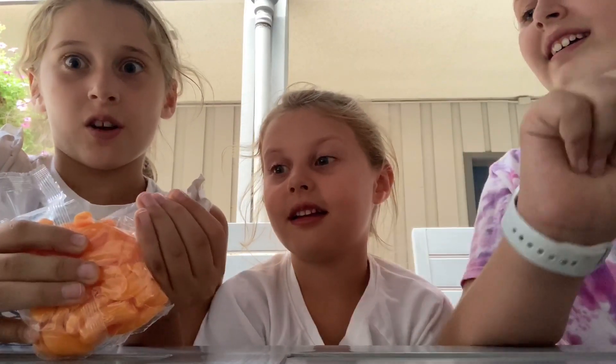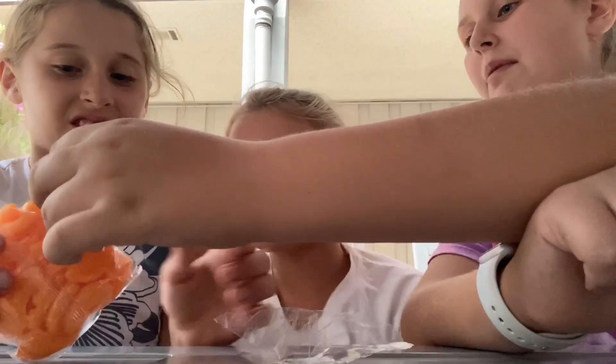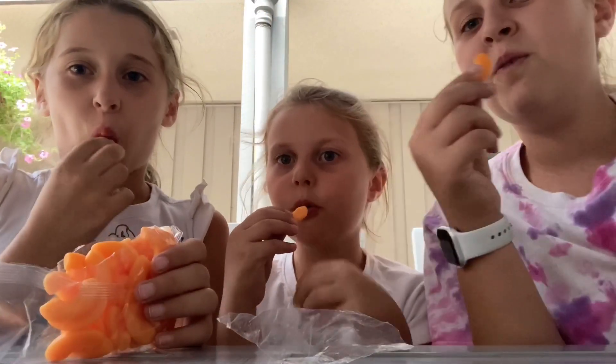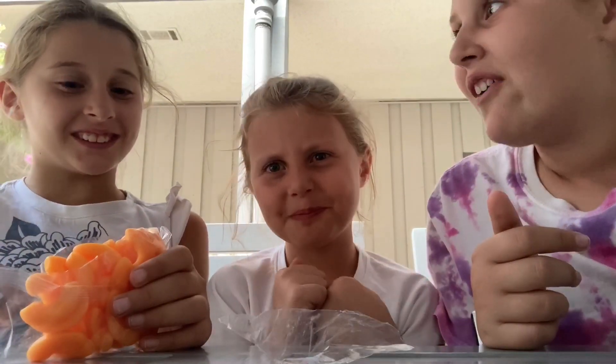I'll pass it up. It still looks citrusy. Everybody grab a piece. Nobody try it before. Okay, three, two, one. It's like orange. That's actually really good — I thought it was like actual mac and cheese and I was scared. I think it's really good.